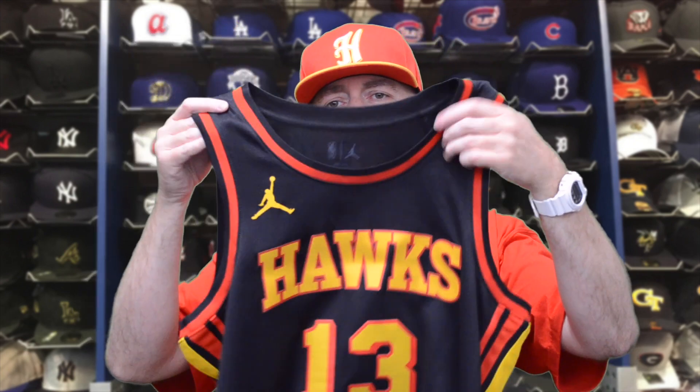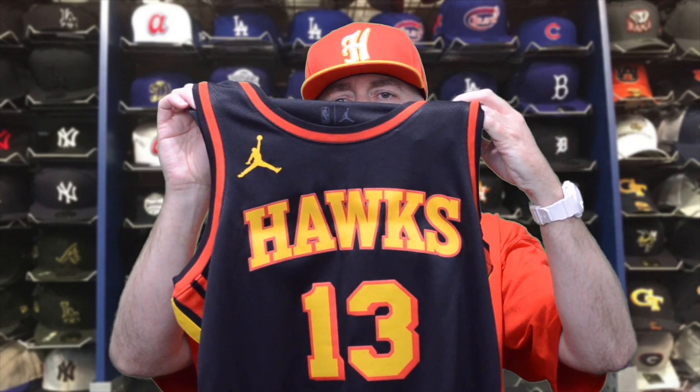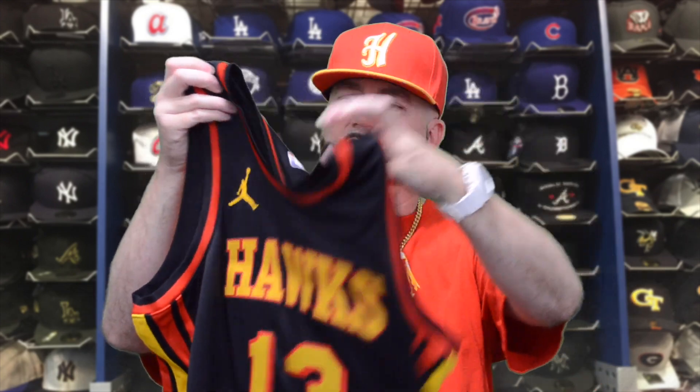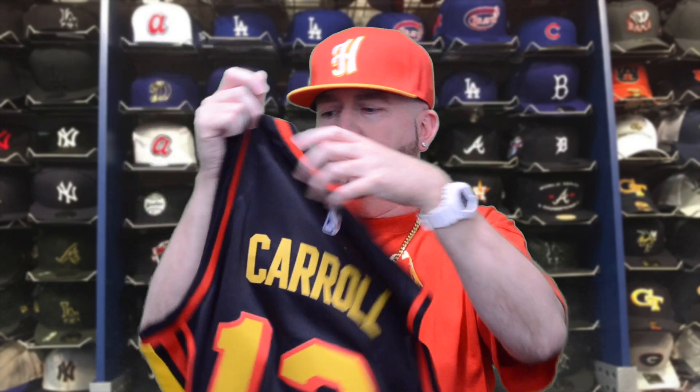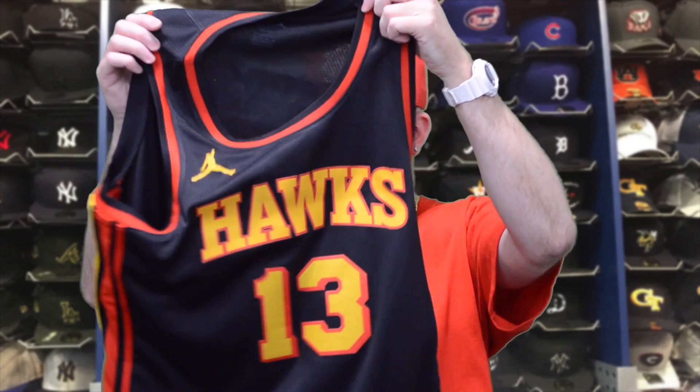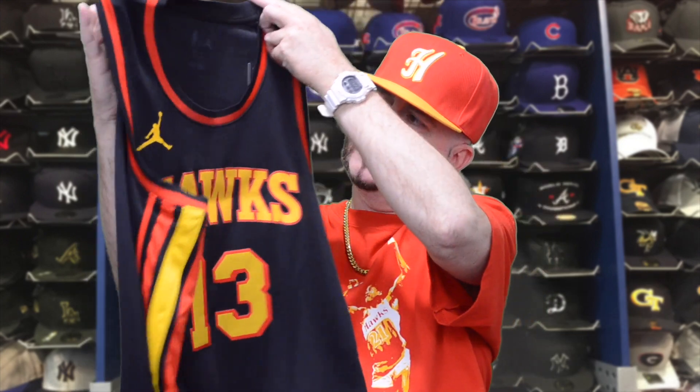I got number 13 — that's my favorite number, I'm also born on the 13th, so that's why I rock number 13. Got it customized with my last name, Carroll. The number 13 is all heat pressed on though — it's not single or double tackle twill sewn on — but that's the only way they offered it. The white and red version of the Hawks jerseys are Nike branded, and this is their Jordan branded one, so I purposely wanted to get this.